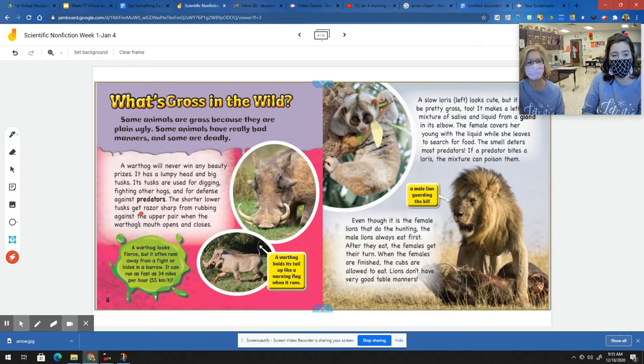The shorter, lower tusks get razor sharp from rubbing against the upper pair when the warthog's mouth opens and closes. A warthog looks fierce, but it often runs away from a fight or hides in a burrow. It can run as fast as 34 miles per hour. A warthog holds its tail up like a warning flag when it runs.